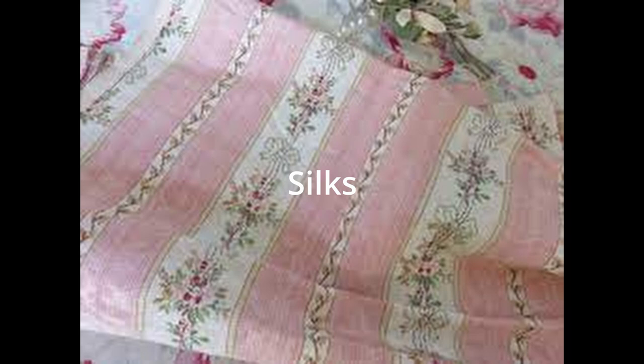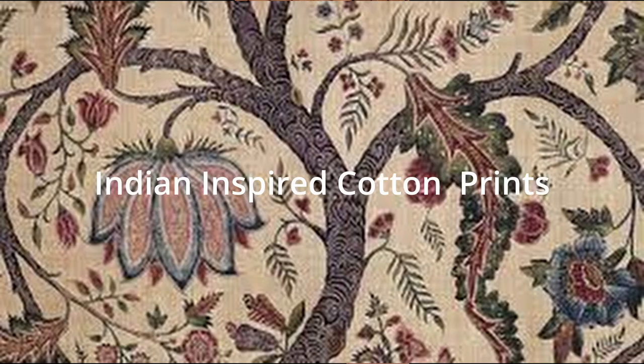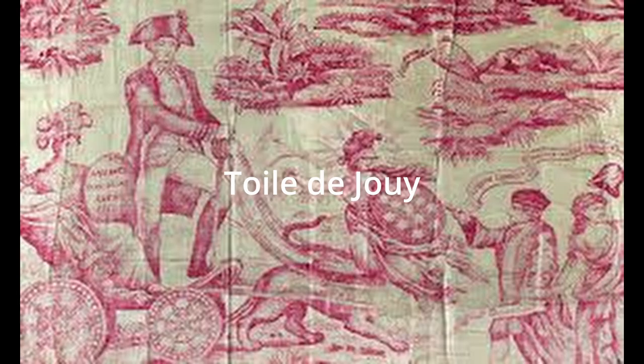We typically see four distinctive types of fabric in French interiors. First, those ornate silks — brocades, damasks, and velvets. Second, neutral cottons and linens with hand stitching often added. Third, cotton fabrics with brightly colored dyes heavily influenced by Indian designs, common in the south of France. And fourth, Toile de Jouy with its pastoral and classical scenes.